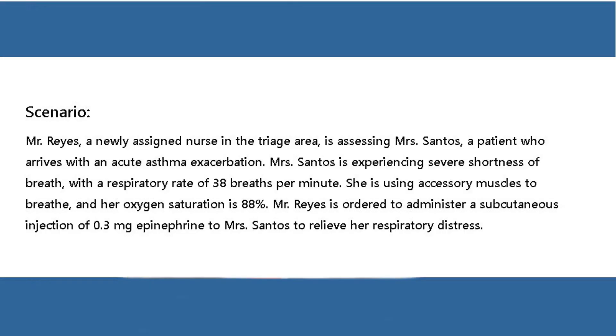Scenario: Mr. Reyes, a newly assigned nurse in the triage area, is assessing Mrs. Santos, a patient who arrives with an acute asthma exacerbation. Mrs. Santos is experiencing severe shortness of breath with a respiratory rate of 38 breaths per minute. She is using accessory muscles to breathe and her oxygen saturation is 88%. Mr. Reyes is ordered to administer a subcutaneous injection of 0.3 mg epinephrine to Mrs. Santos to relieve her respiratory distress.